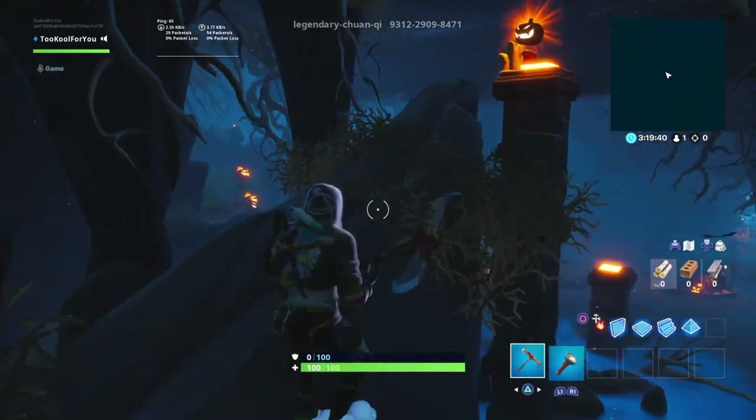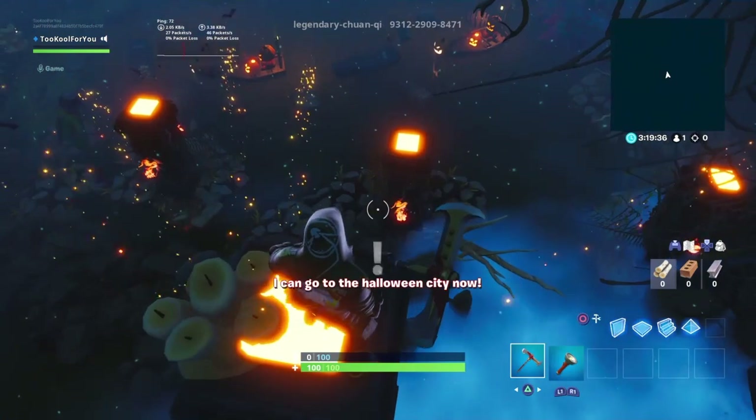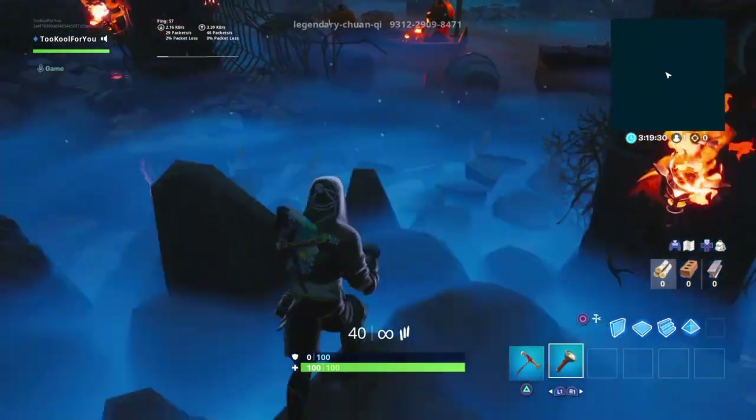This one's a little bit easier. I can go to the Halloween City now. Alright, nice. Boys, we can now go to the Halloween City!